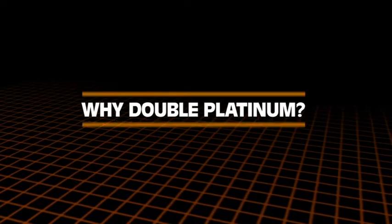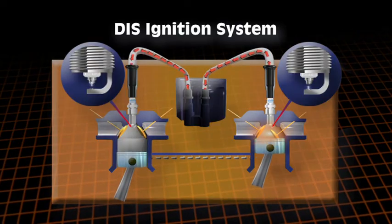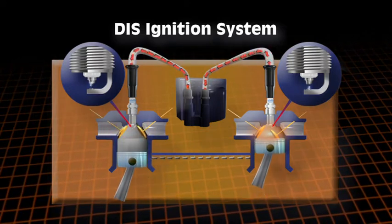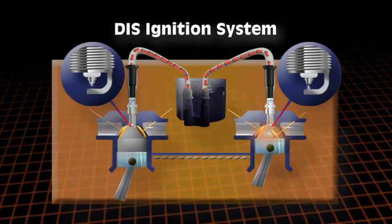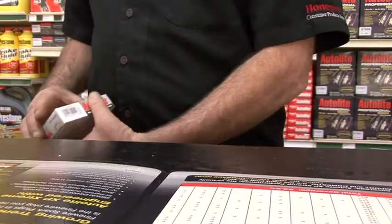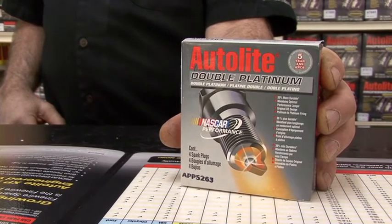Why do we need a double platinum spark plug? As the ignition with the distributor evolved into a distributorless system, it fired the spark plugs in both directions. This means that half the spark plugs on a vehicle fire from the center electrode to the side electrode, and the other half fire from the side electrode to the center electrode. A double platinum design helps protect against side wire erosion from plugs that fire from the side wire to the center wire electrode. If your customer has a coil-packed DIS ignition, chances are it came from the factory with a double platinum spark plug.